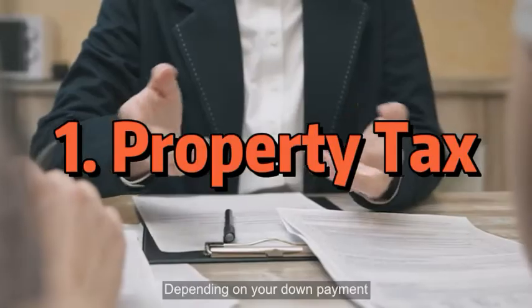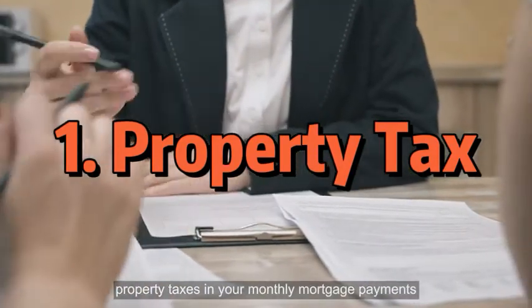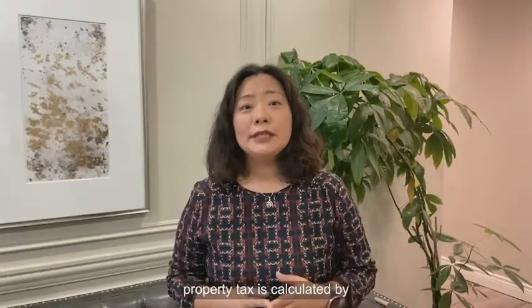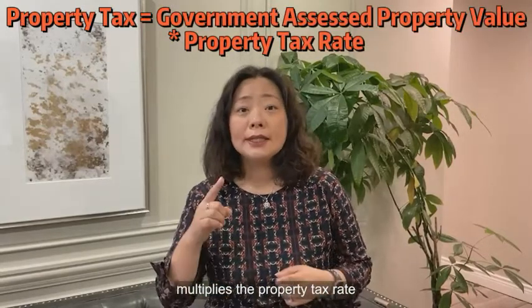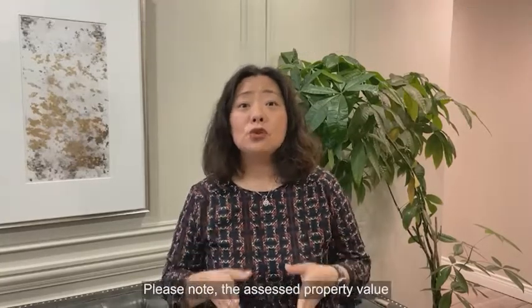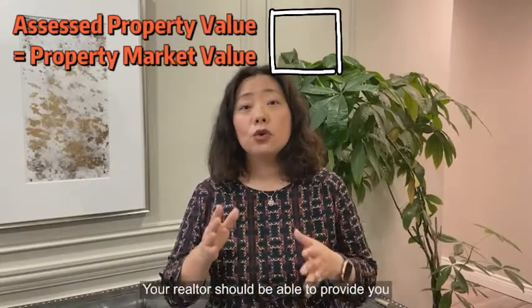Property tax. Depending on your down payment, your lending institution may decide to include your property taxes in your monthly mortgage payments. In the Greater Toronto Area, property tax is calculated by using the government-assessed property value multiplied by the property tax rate the city defines for a certain year. Please note, the assessed property value is not the property's market value. Your realtor should be able to provide you with that information.